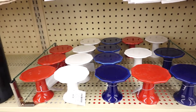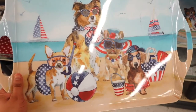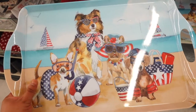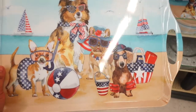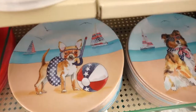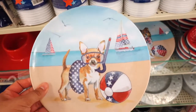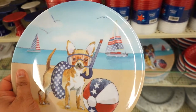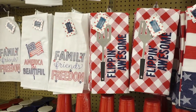They also have these little pedestals — so adorable in red, white, and blue of course — and these are $2.99 each. I spotted the cutest tray with little dogs at the beach. Look at the little chihuahua — how adorable! This one is $14.99. They also have matching plates — $3.99 each.